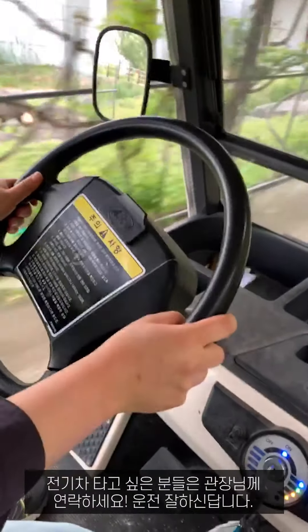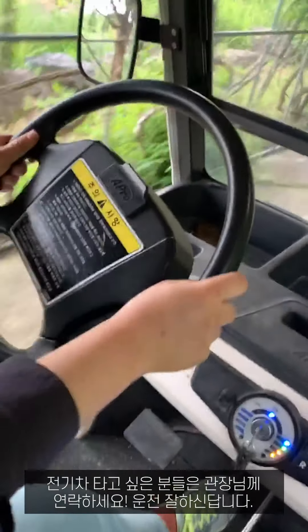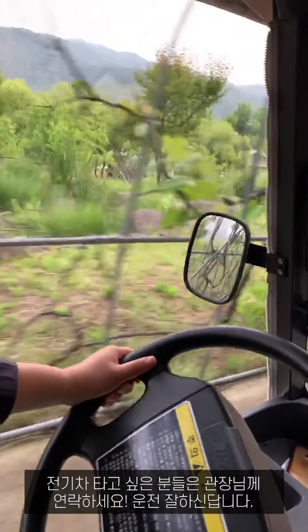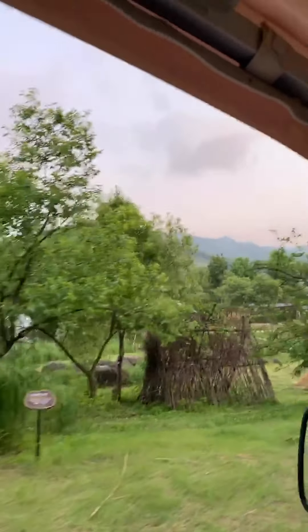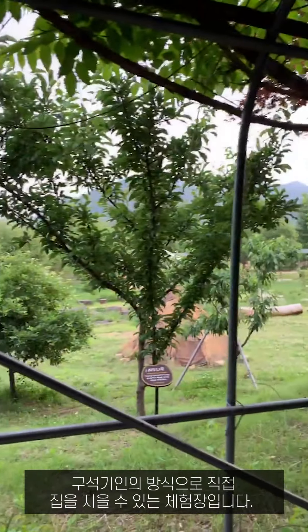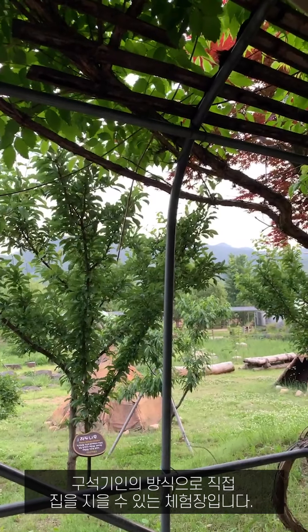If you want to ride the electric car, please call my director — it's free. He drives well. There is an experience center where visitors can build their own house in the Paleolithic people's way.